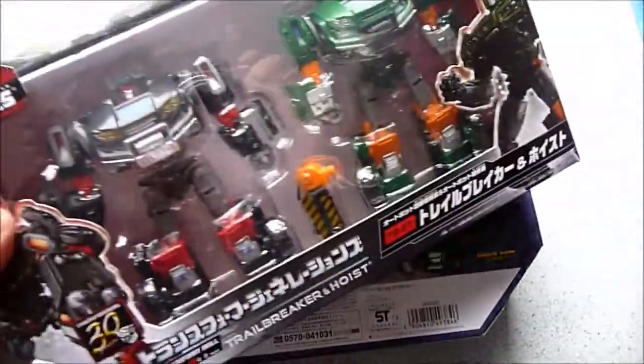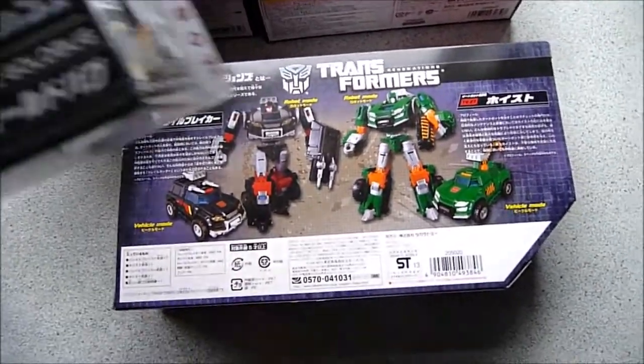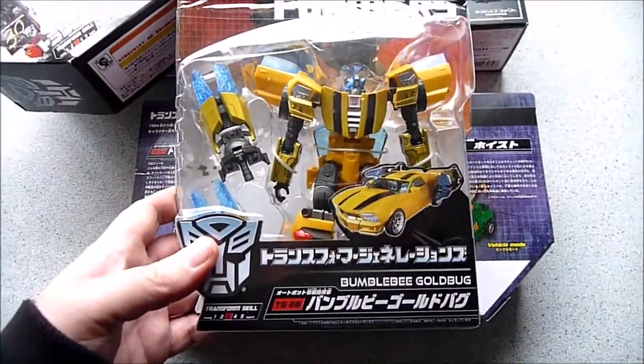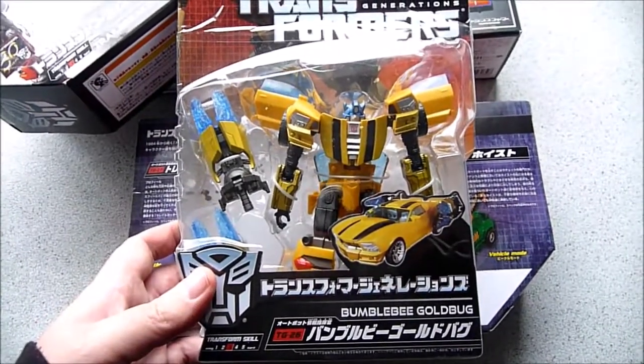I did receive two of those as well, one again to open. And the last figure was TG26 Bumblebee Goldbug.